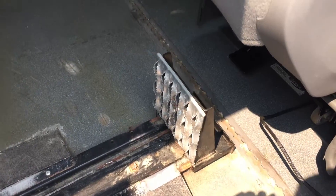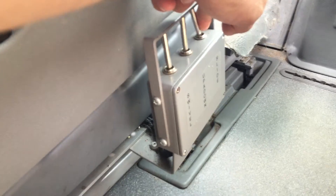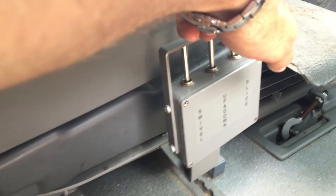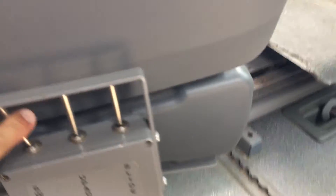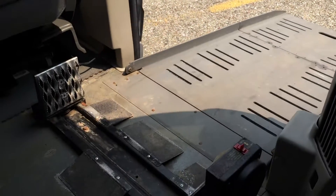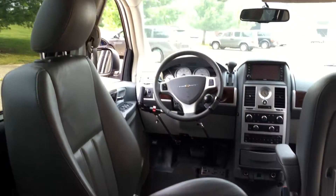It's got tie-downs on both sides so you can secure your wheelchair while you transfer over. Let me show you how the power transfer seat works — just hit the slide button like so. You can literally drive from your wheelchair or transfer into this power transfer seat. Easy in, locked down with the wheelchair, and transfer to the power transfer seat. Pretty sweet.